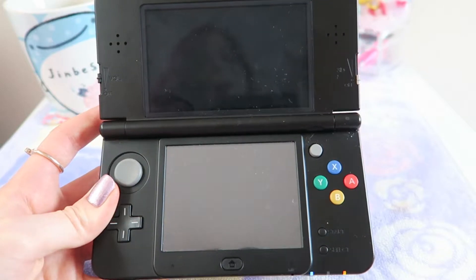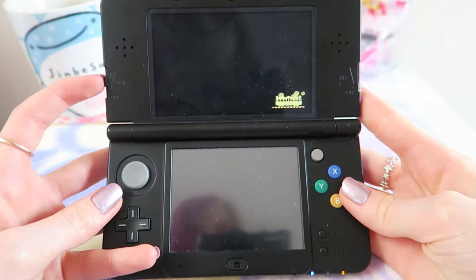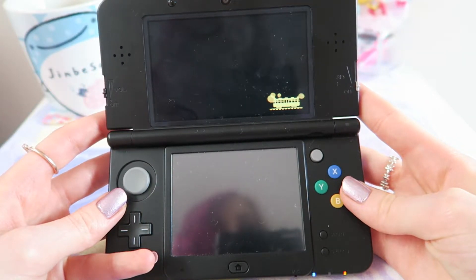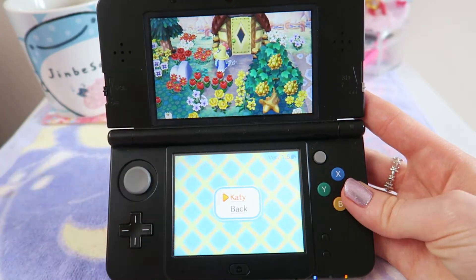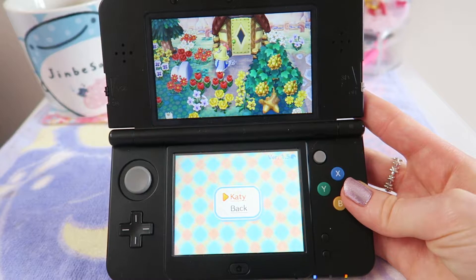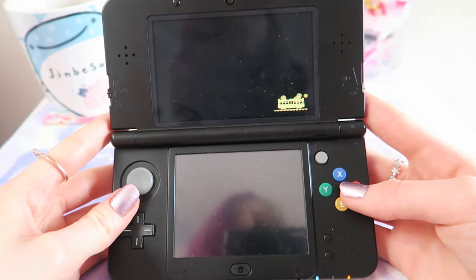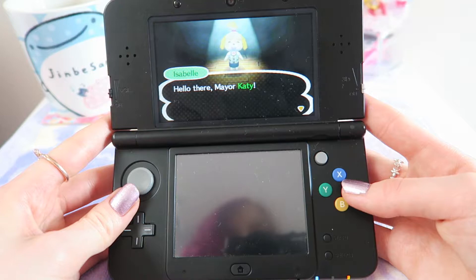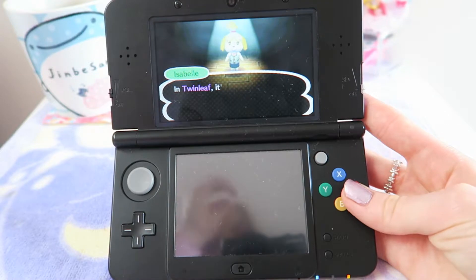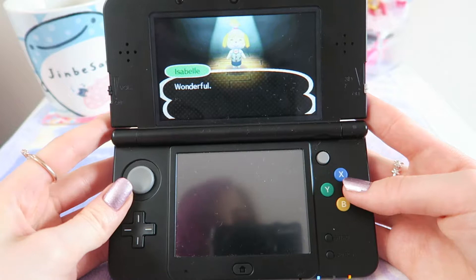For a bit of background on my New Leaf game: I got it on release, which was June 2013, and I've actually had the same town since the day it came out. I've kept the same town for four years now, which I honestly cannot believe. I find it very hard to restart games, especially when I've put a lot of time and effort into them — even my Diamond and Pearl games from about ten years ago, I still can't restart those.